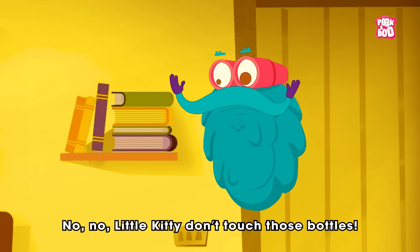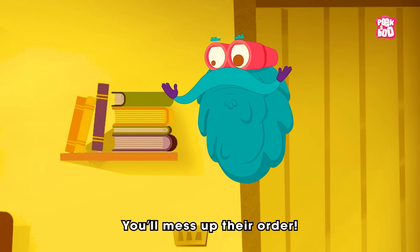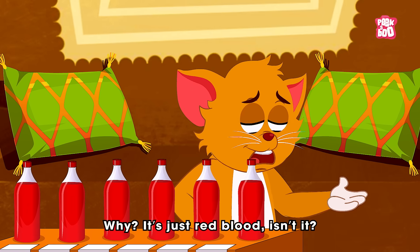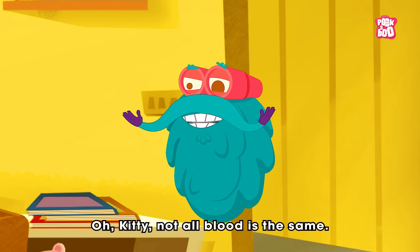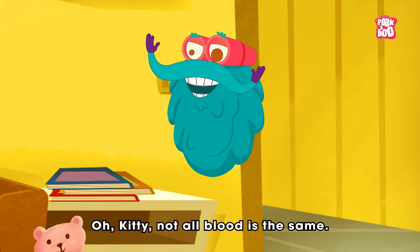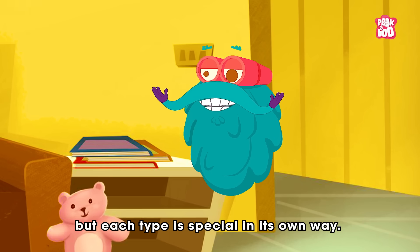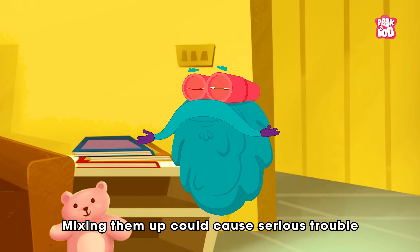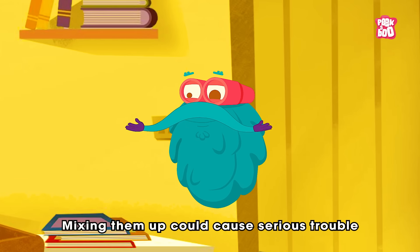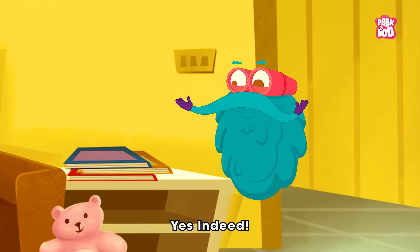No, no, little kitty. Don't touch those bottles. You'll mess up their order. Why? It's just red blood, isn't it? Oh, kitty, not all blood is the same. It might look alike, but each type is special in its own way. Mixing them could cause serious trouble during a transfusion. Really? Yes, indeed.